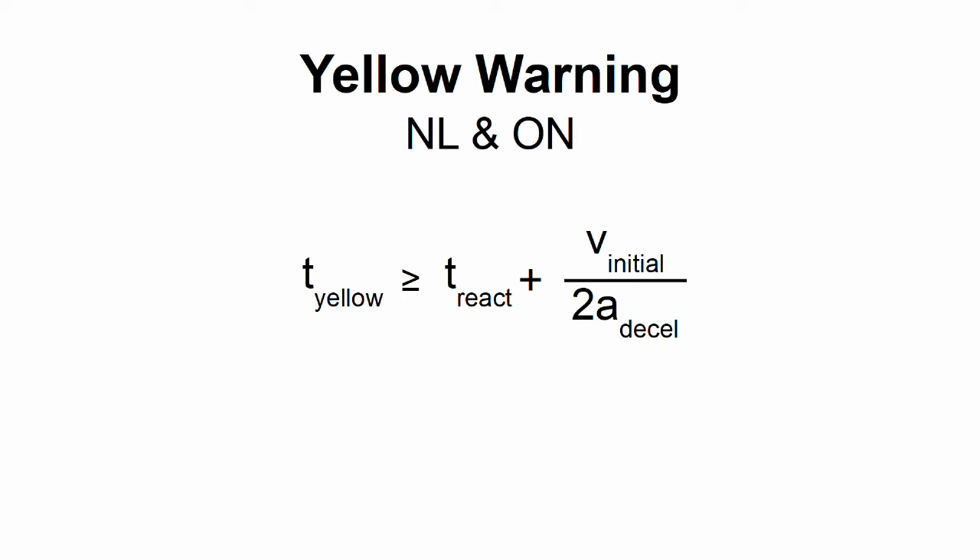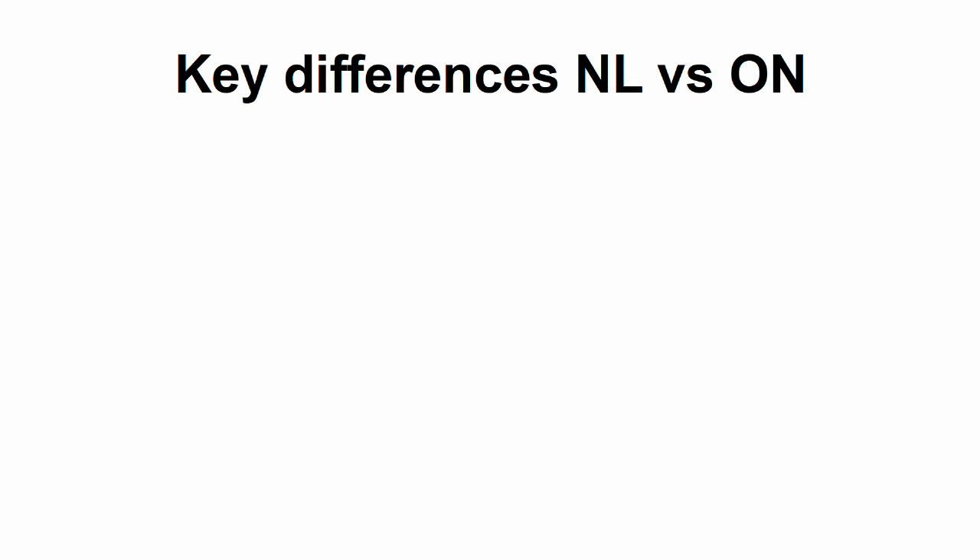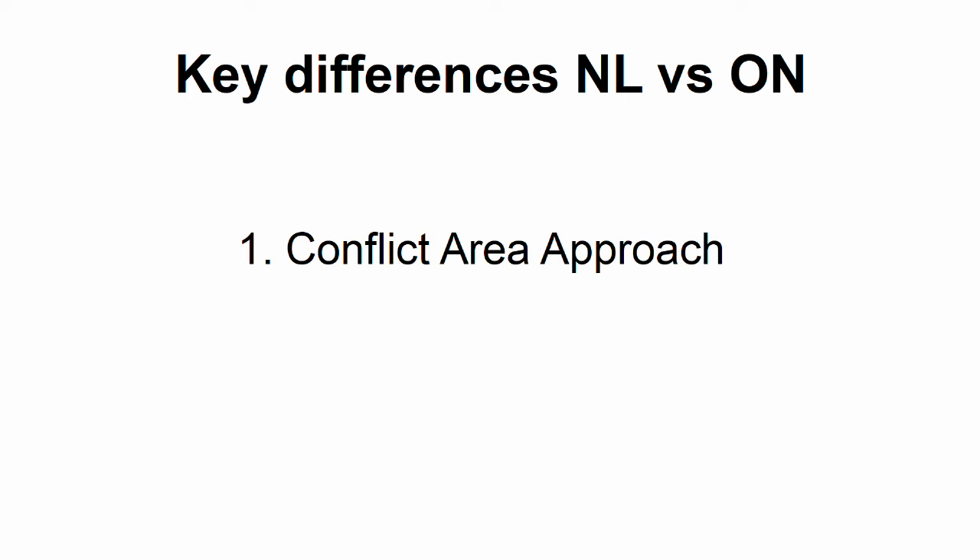The calculation for yellow warning time is pretty much identical between Ontario and the Netherlands — there's not really anything to compare there. The differences are all in the red clearance interval. The basic formula for the red clearance time is the same in both books, based on a car traveling straight through at the speed limit or turning at a realistic speed. But there are two key features of the Dutch method which make it far more precise than the Ontario method: the conflict area approach and the concept of entry time.